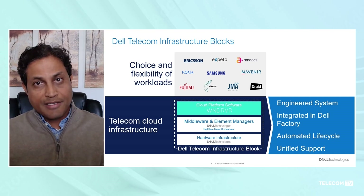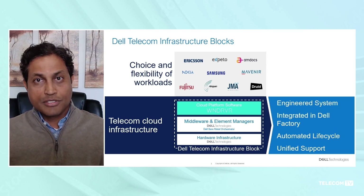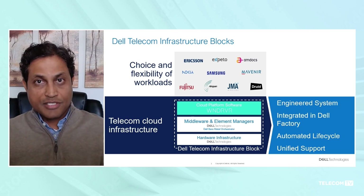The second challenge is that open RAN brings up a large number — tens of thousands of nodes — edge nodes which are geographically spread out. Without a good automation environment providing zero-touch provisioning, upgrades in the network, automated, it is just not possible to launch such a network. So to address these challenges, we've built Dell Infrastructure Blocks.